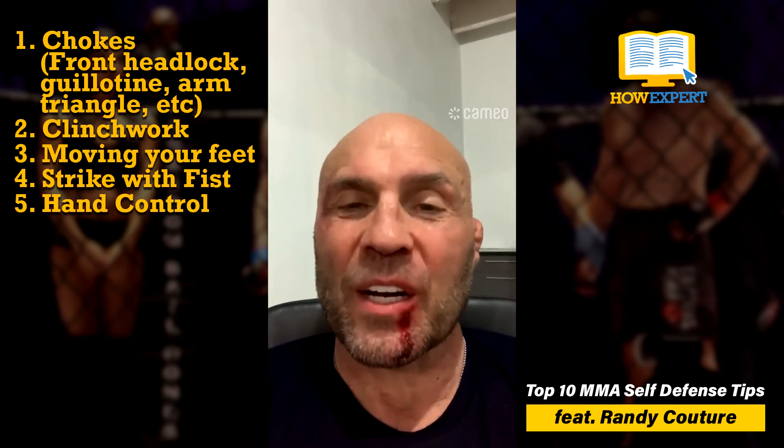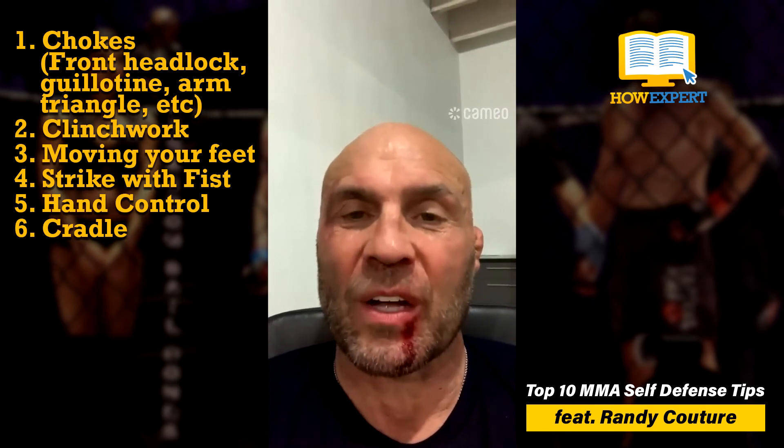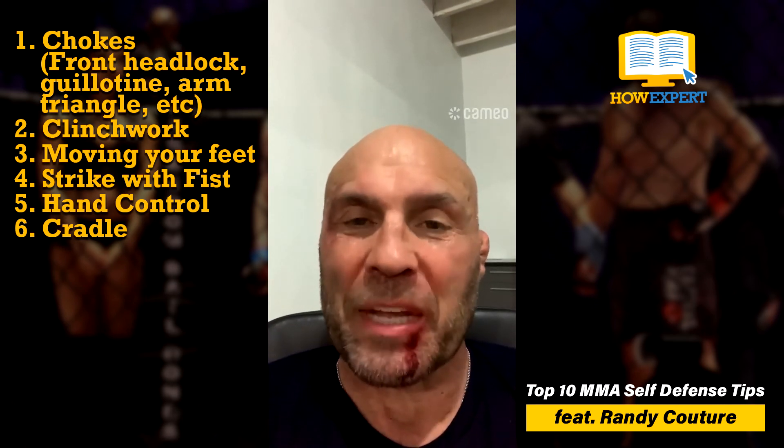Don't underestimate a cradle. I use a cradle all the time on the ground. It's demoralizing when a guy thinks he's going to stand up, steps that leg up, and you lock that cradle on and put him right back on the bottom and make him start all over again.